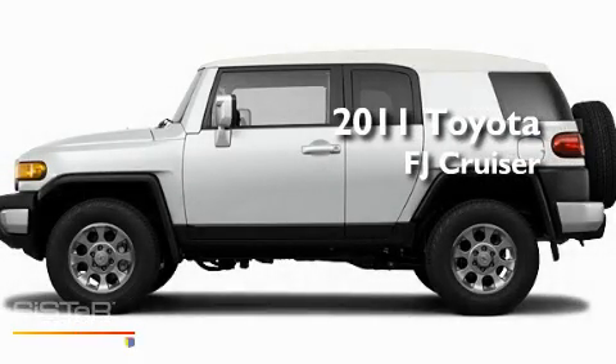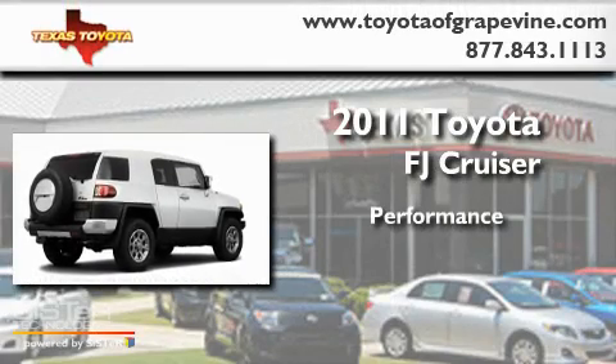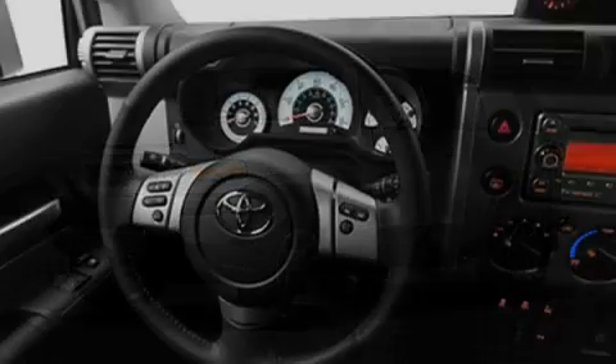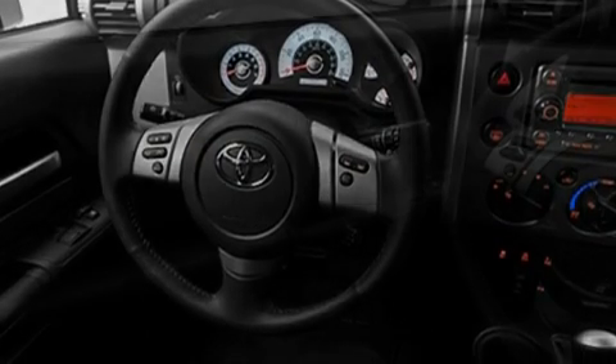This is a brand new 2011 Toyota FJ Cruiser. Its top features include a rear window defroster, a CD player, a full-size spare tire, a low tire pressure indicator, a stability control system, an anti-lock braking system, dual airbags, side impact door beams, and folding rear seats.